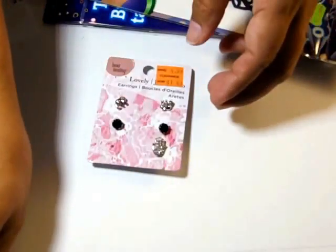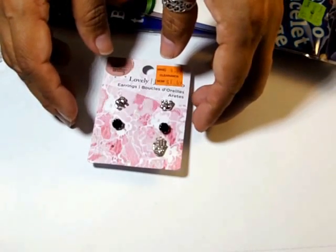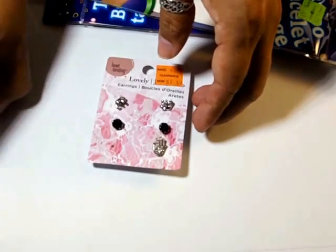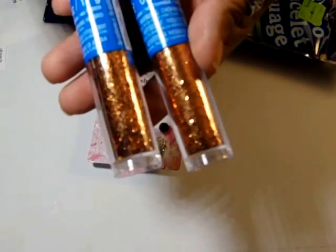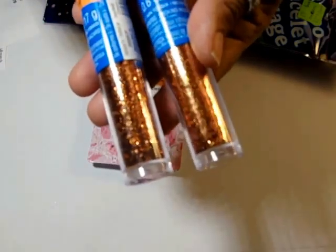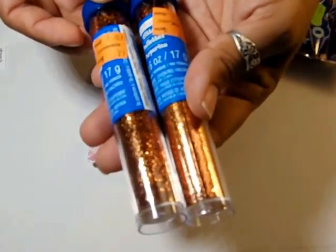I got a glitter tube in orange from Creatology — regular price $1.69 and I paid 79 cents. Nice chunky glitter.